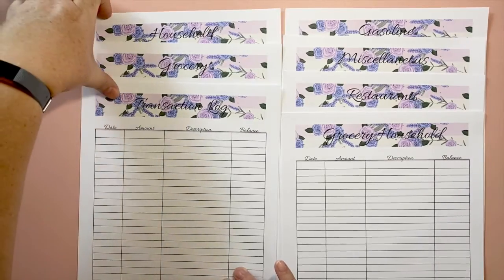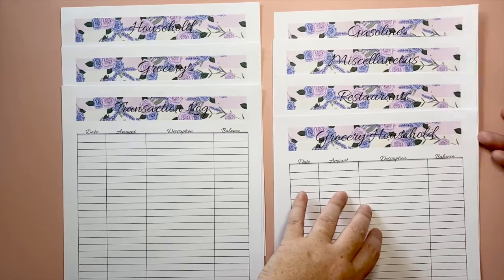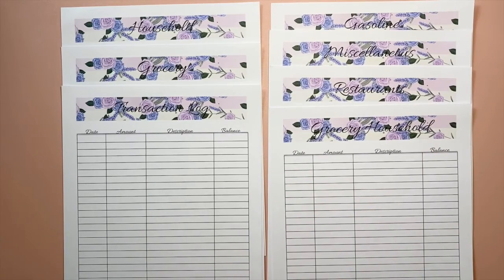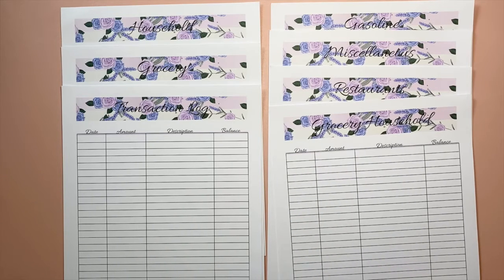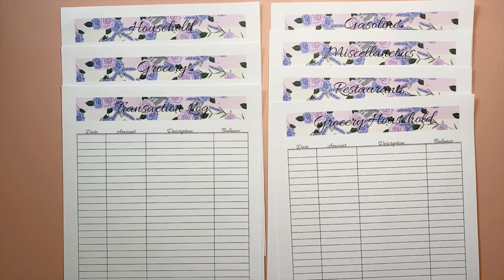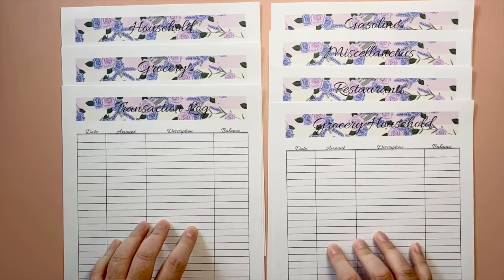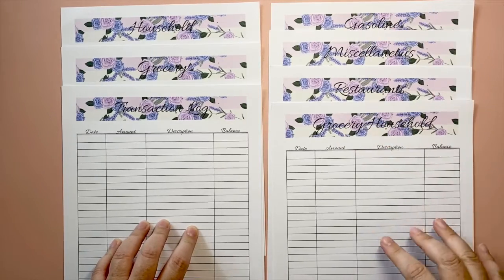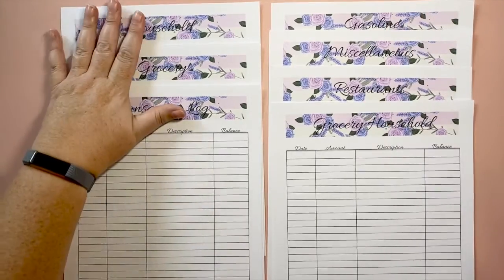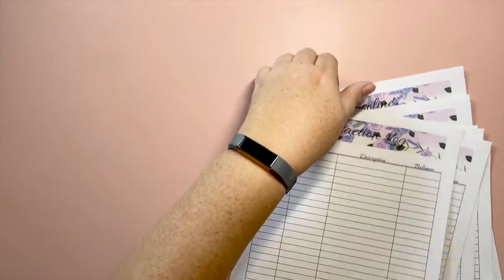All seven sheets are in one listing. You can use these if you track your spending by category separately rather than on a calendar. I personally prefer a transaction log where I write down everything I spend across those four categories — grocery/household combined, restaurants, miscellaneous, and gasoline. These are my actual transaction logs that I use. I separated them as a single listing option too, so you can pick and choose whatever you'd like to print.